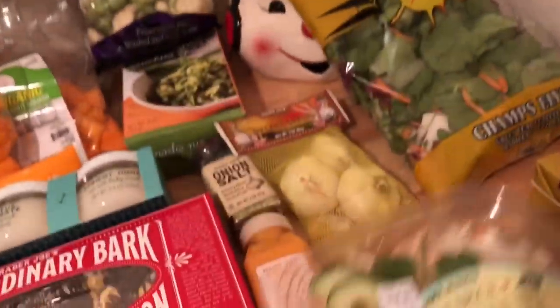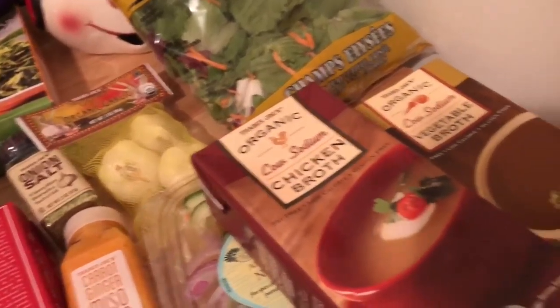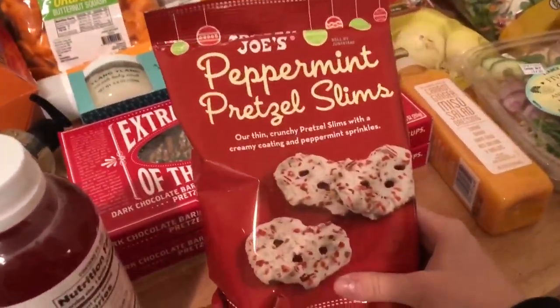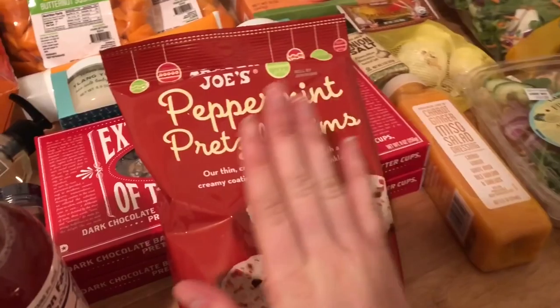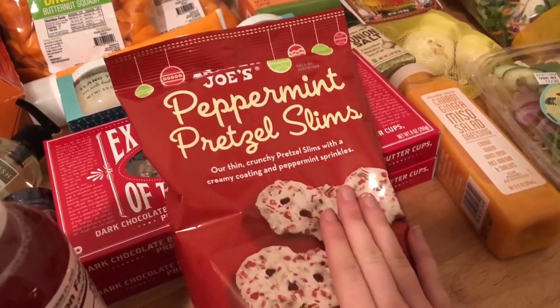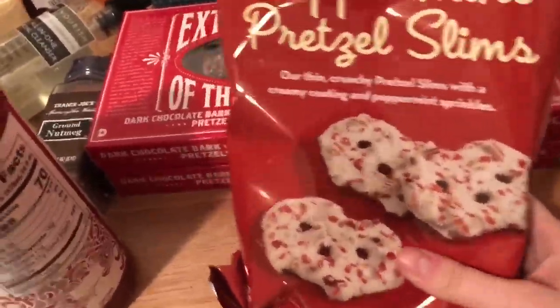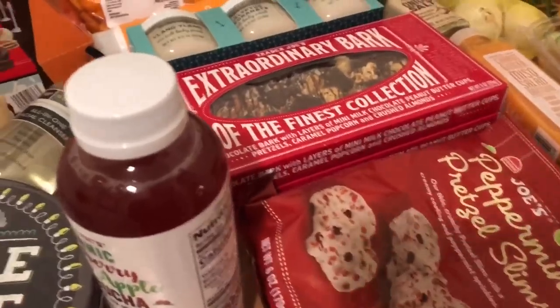I got the broths for my soups. Then I picked up the peppermint pretzel skins — I love peppermint bark during this season so I thought these would be fun to throw into the gift boxes as well. That is it for my Trader Joe's haul — I'm really excited about all this stuff!